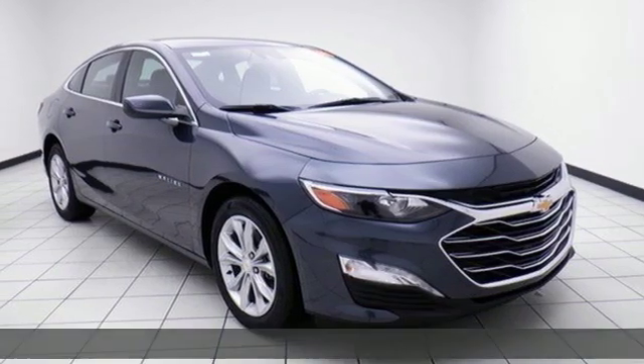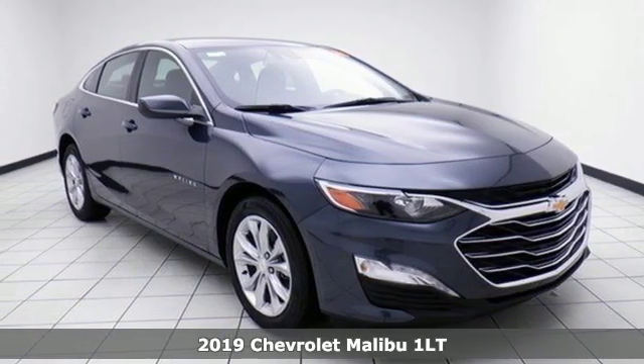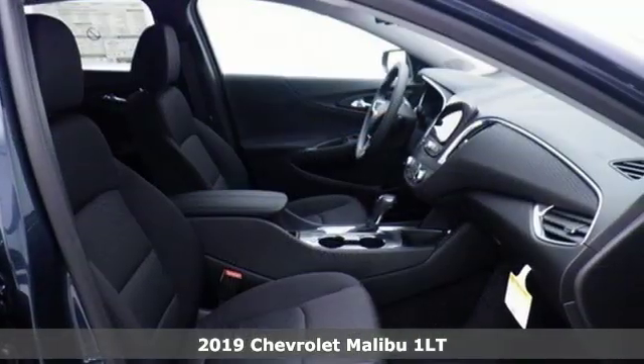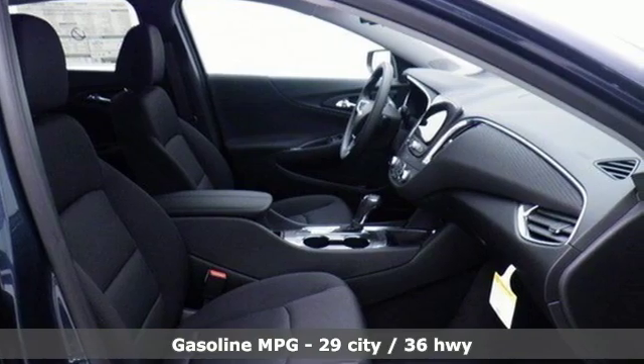Here's a new 2019 Chevrolet Malibu. This sporty, fuel-efficient Malibu is a perfect blend of form and function. It's well equipped with the features you need.